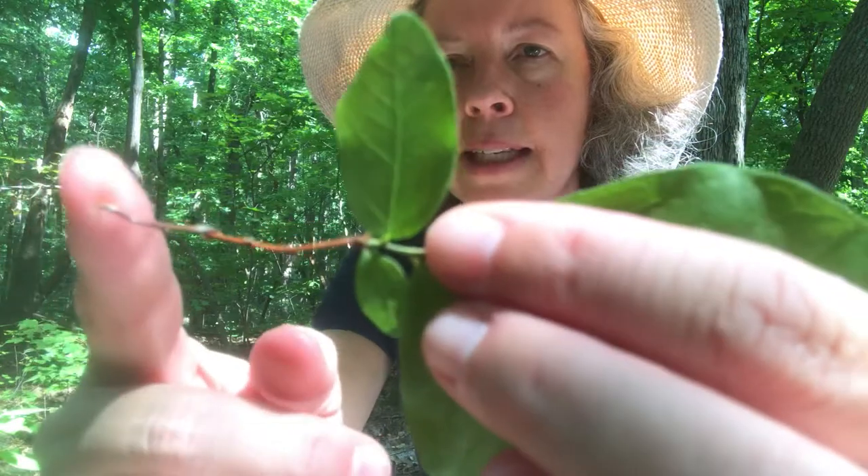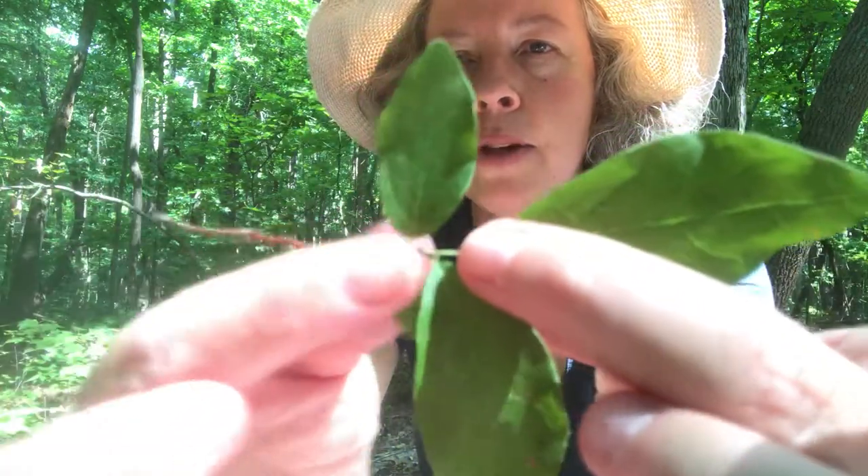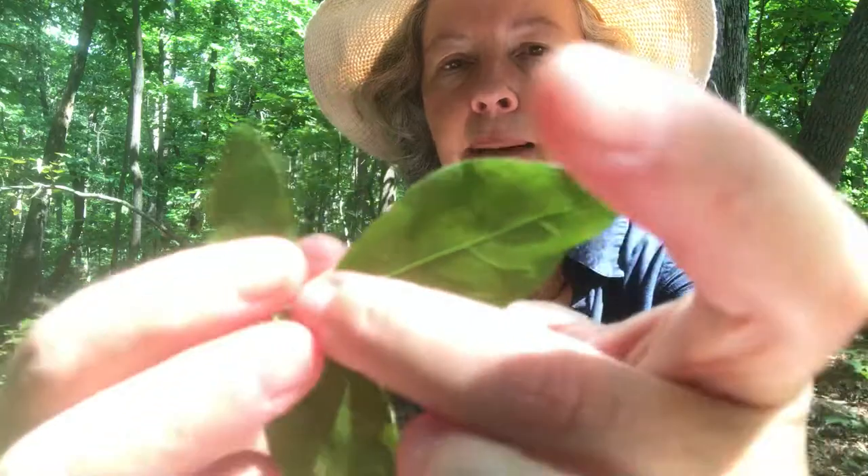The other thing you can notice is that the twigs — only the new growth is green, the rest of the twigs are brown — so that's something that's important.